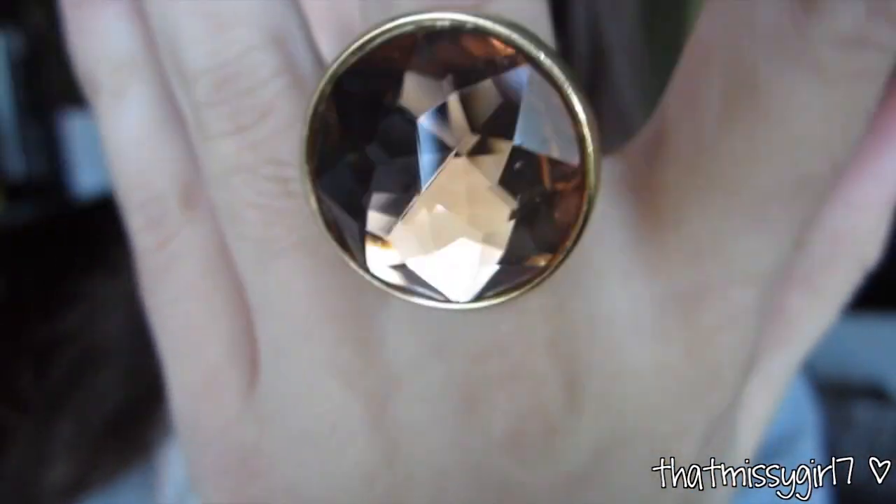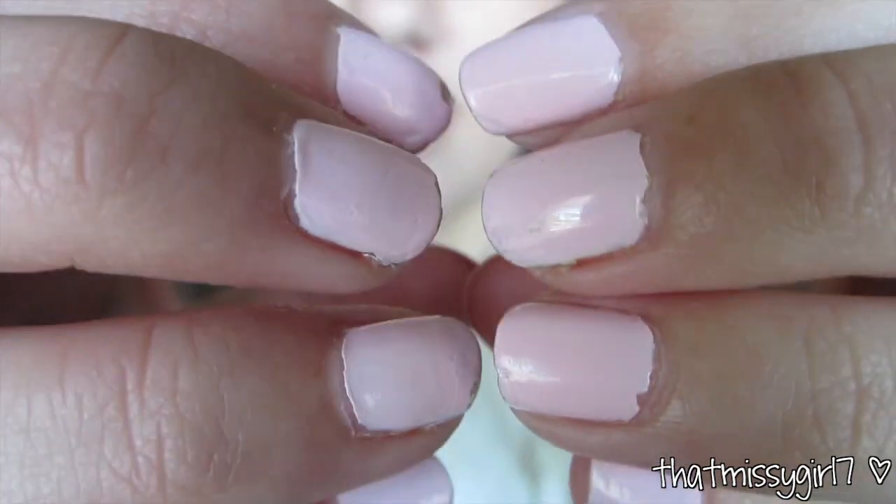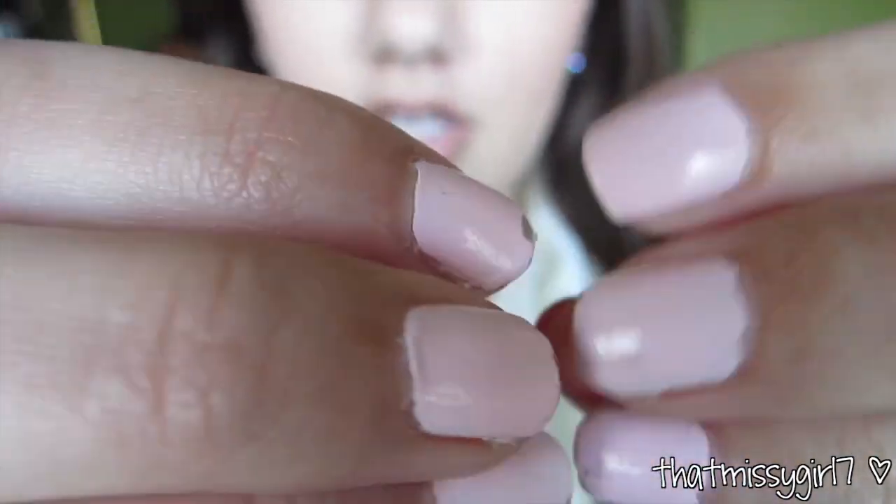Hey guys, it's Wednesday and like always my makeup will be linked down below. My hair is just natural today and I'm wearing the same ring from H&M. On my nails I have Essie's Fiji. And my earrings are by Lauren Conrad.